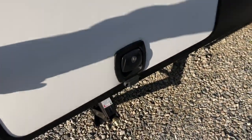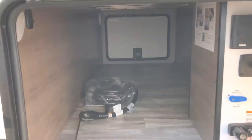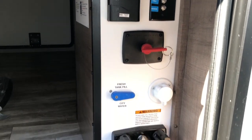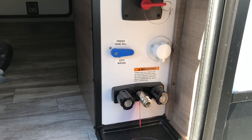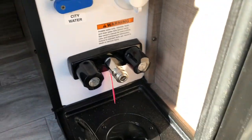Slam latch compartments with magnetic clips, and you do have full pass-through storage. Your docking station has your battery disconnect, cable hookups, 110 receptacles, water hookup, and your outside shower — everything feeds right through the bottom.